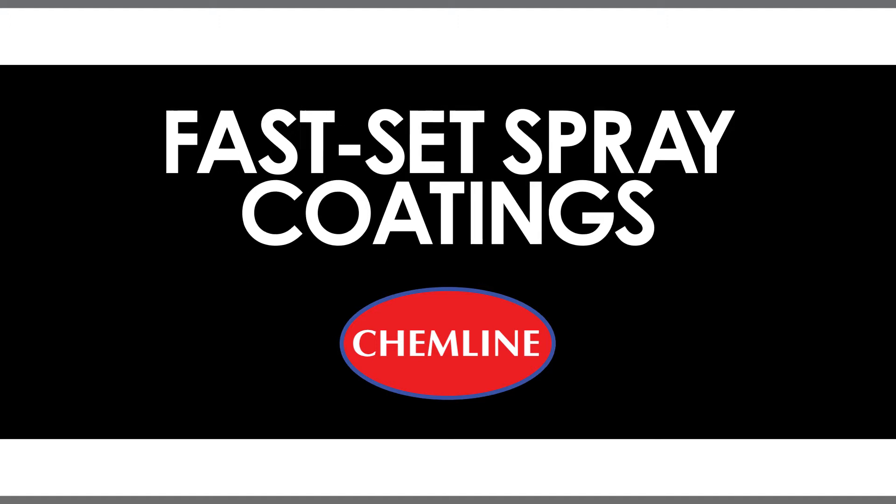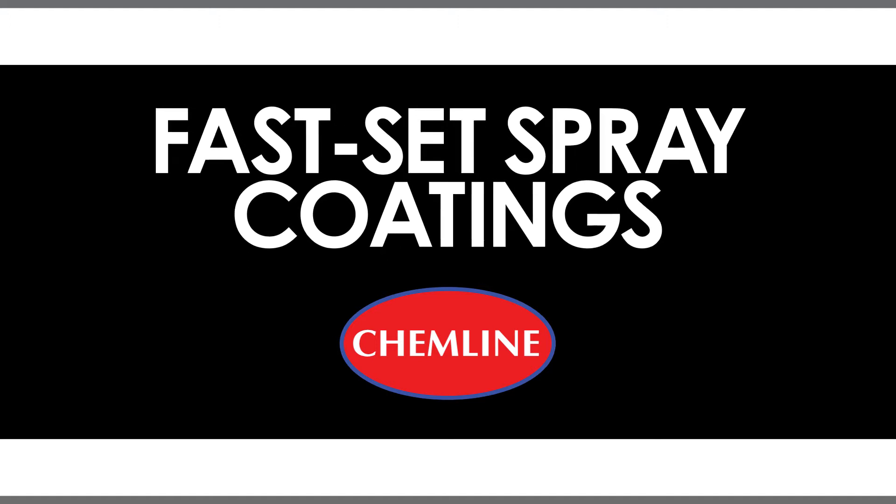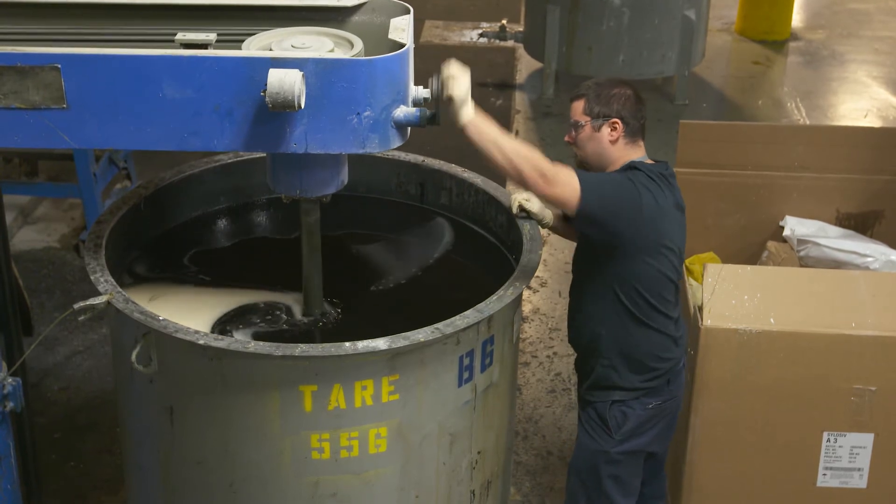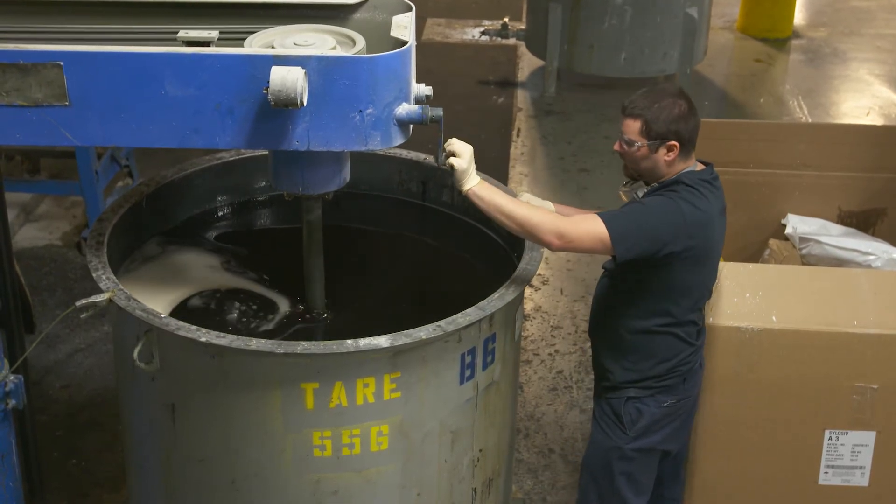Here at Chemline, we make polyurethanes, we make polyureas, and then there's a middle category called hybrids, which is a blend of polyurethanes and polyureas. In every application, there's one of these that is the best fit, and that's what we try to figure out.